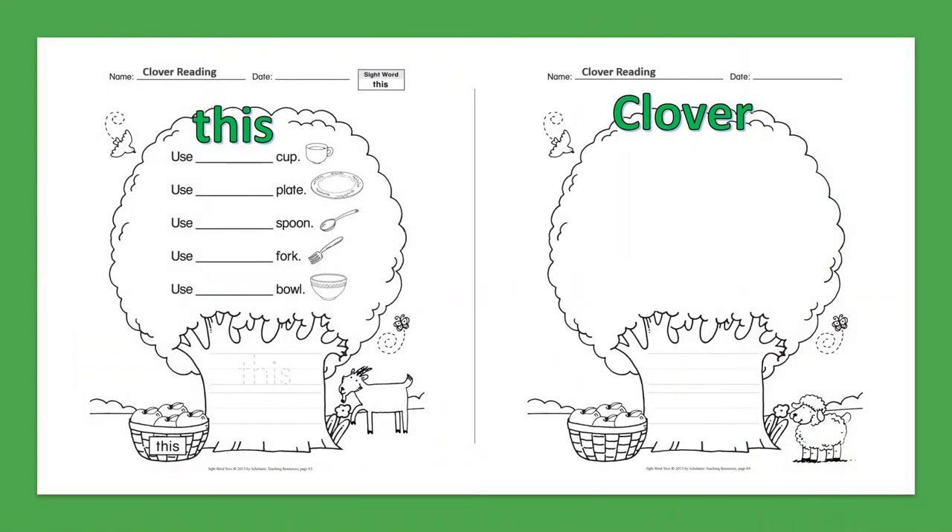Sight Word: This. Use this cup. Use this plate. Use this spoon. Use this fork. Use this bowl.